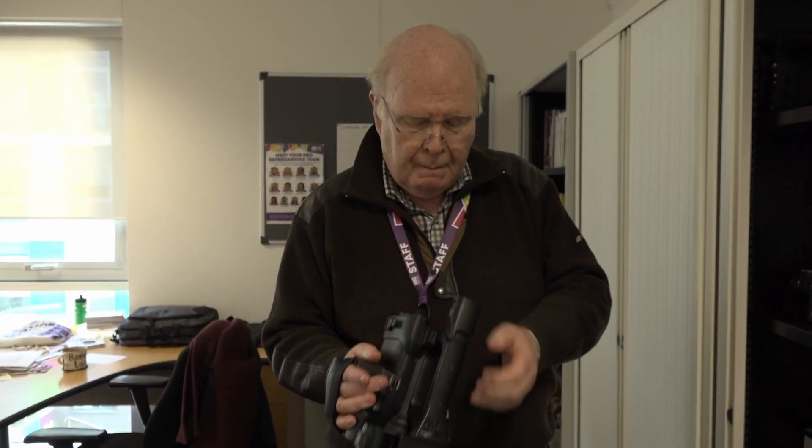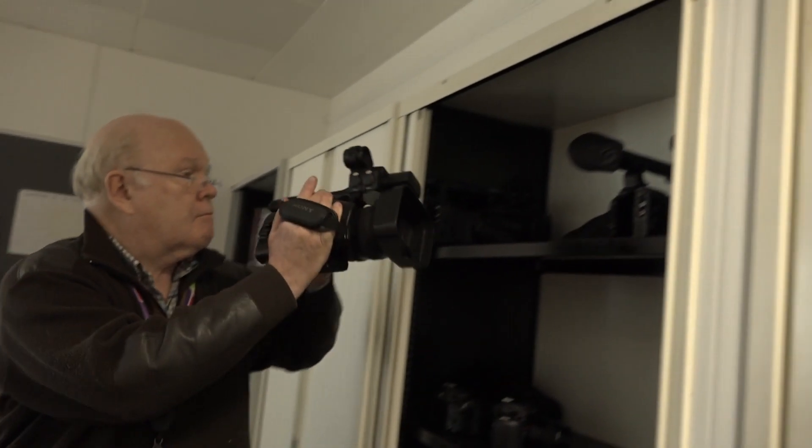I've met with Paul Burgess, a technician who manages the media equipment and resources, to discuss the current situation.